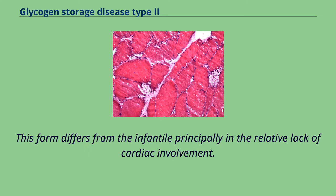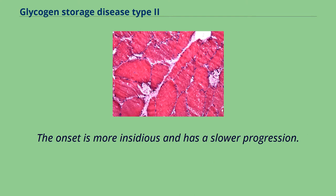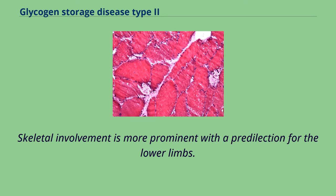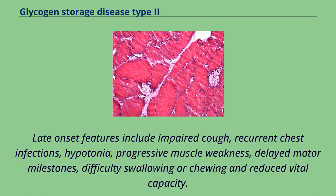The late-onset form differs from the infantile principally in the relative lack of cardiac involvement. The onset is more insidious and has a slower progression. Skeletal involvement is more prominent with a predilection for the lower limbs. Late onset features include impaired cough, recurrent chest infections, hypotonia, progressive muscle weakness, delayed motor milestones, difficulty swallowing or chewing and reduced vital capacity.